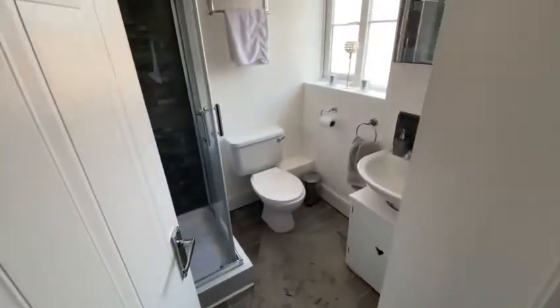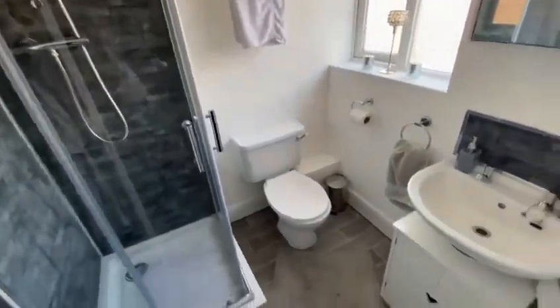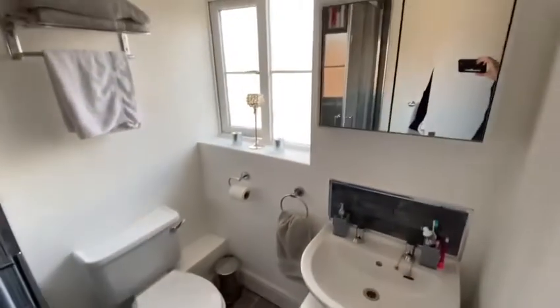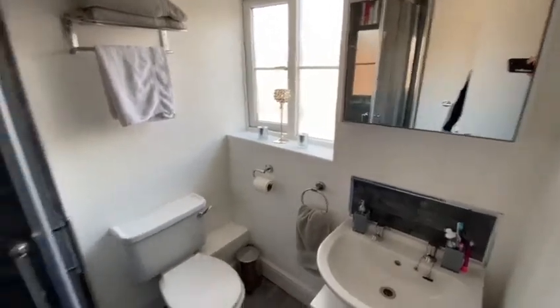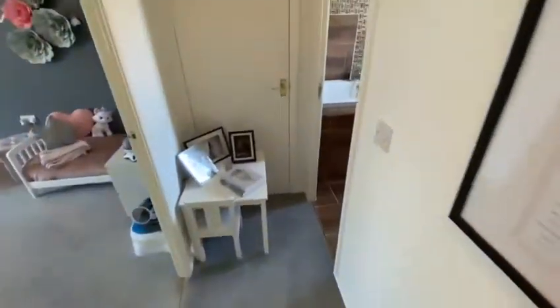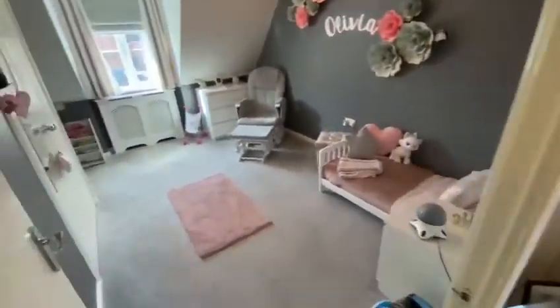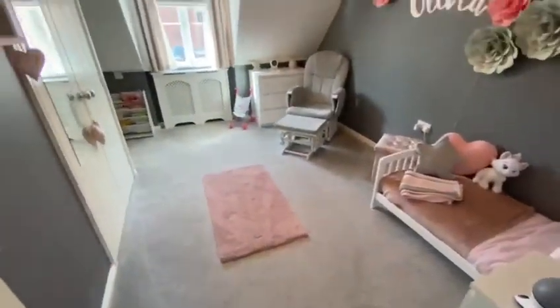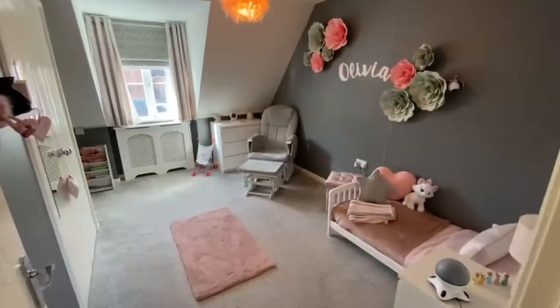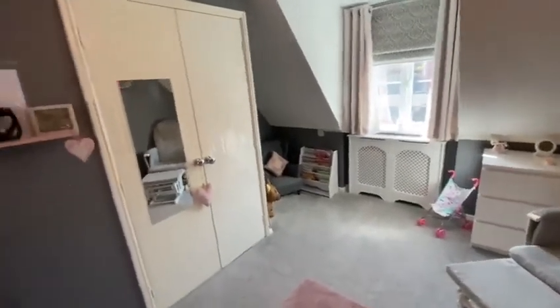The en suite has recently been refitted with a newish shower cubicle, nicely tiled on the floor — really nicely done out. On the landing there's an airing cupboard with the boiler in. Bedroom two is also a good size double, with a recess at the back for extra storage and built-in wardrobes.